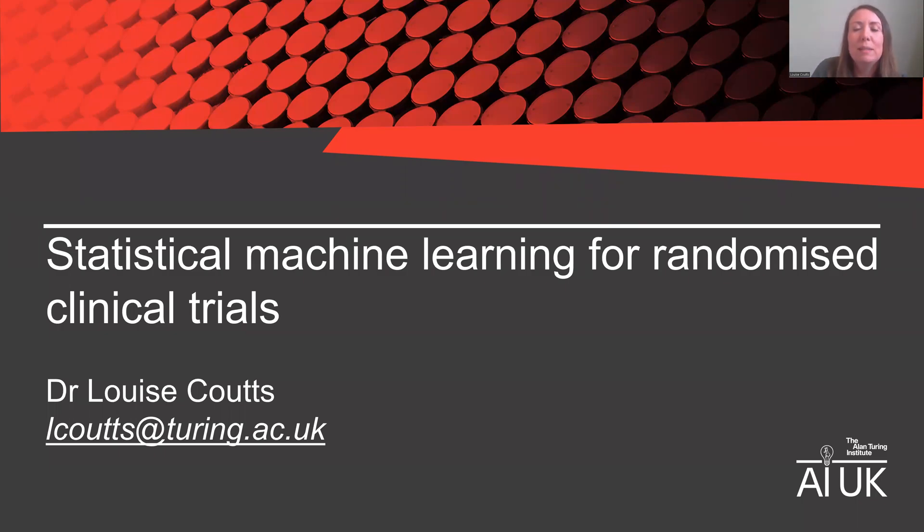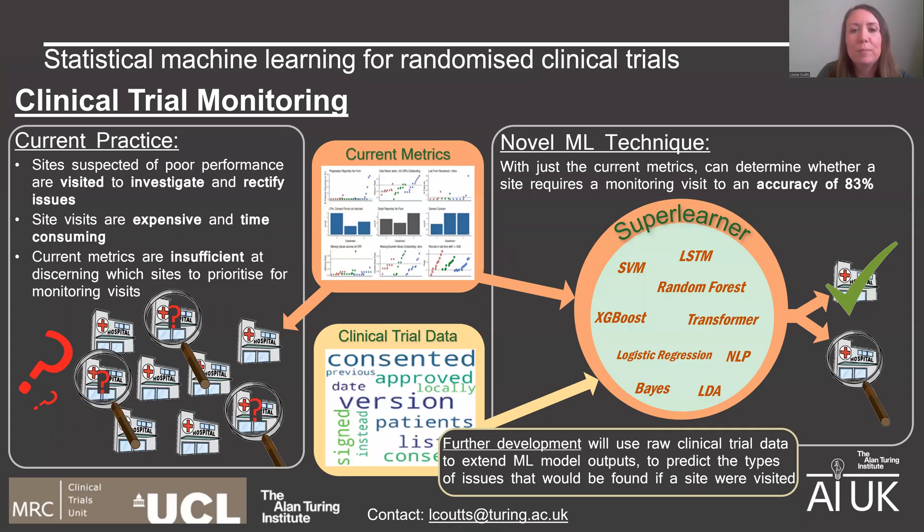Hi, I'm Louise Coutts and I'm a Senior Research Associate at the Alan Turing Institute working in collaboration with the Clinical Trials Unit at UCL. The project I'm currently working on is focused on investigating how machine learning can be used in randomised controlled trials. In particular, the aspect that I'm working on is how machine learning can be used to improve monitoring of clinical trial conduct of sites taking part in trials.